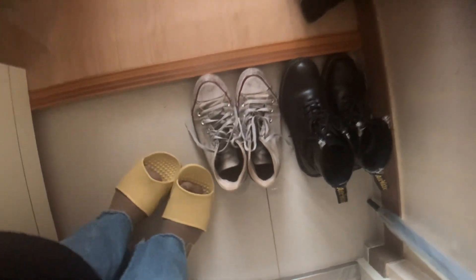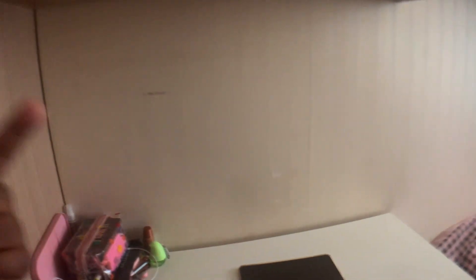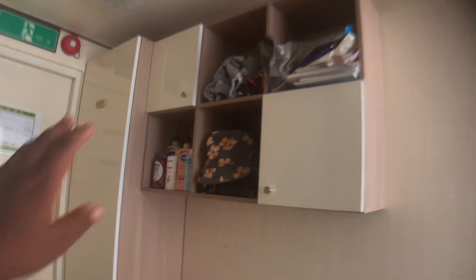When you first walk in there's this little area to put your shoes, and right next to the door is a little closet where I keep clothes. Then there's my desk area — let me see if I can get a better shot. Here's my desk area with extra storage up top.